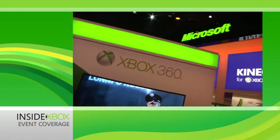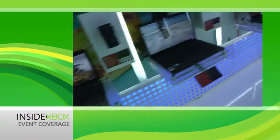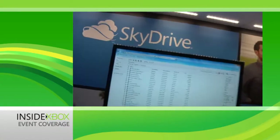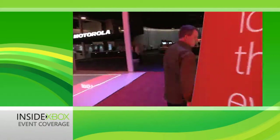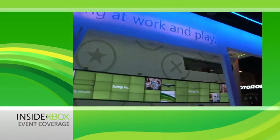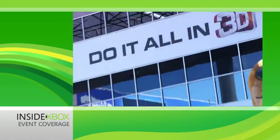Behind me is the Microsoft booth. It's 16,000 square feet, and this is the last year you're going to see it. That's our coverage at CES 2012 — we hope you've enjoyed it, because we have certainly enjoyed bringing it to you. I'm Larry Herbeck, Xbox Live's Major Nelson. Thanks for watching.